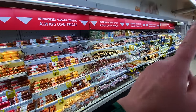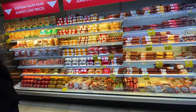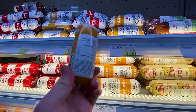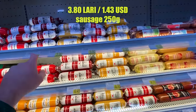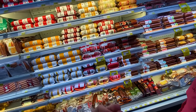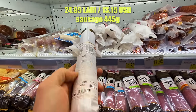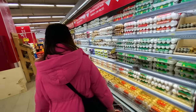The sausage section is massive — one, two, three, four, even five bays, all sausage. It looks like about 4 lari for 250 grams, and that comes in many different options. More expensive ones are probably really delicious. We've had a good experience with Georgian sausage so far — it's typically very salty, which I love.